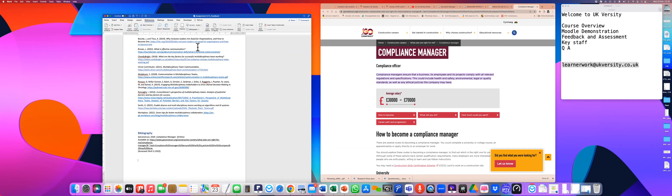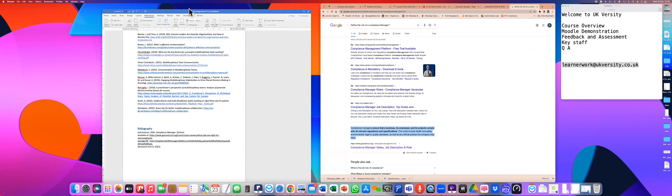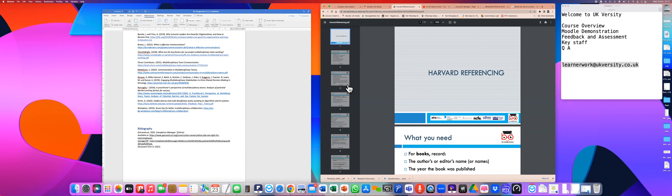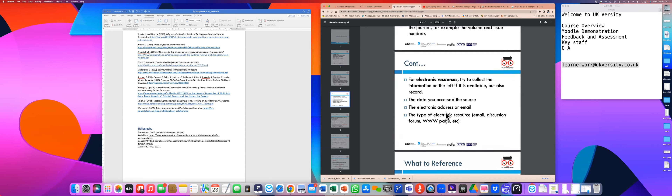Referencing is important because it's how you avoid plagiarism and similarity issues in your assignments. There's also a Harvard referencing presentation uploaded on Moodle — it's worth going through to refresh your knowledge as you start doing assignments later in the course.